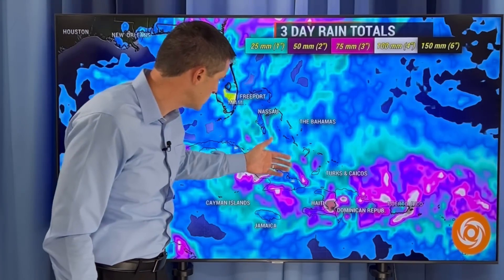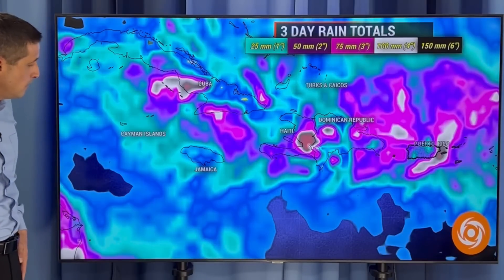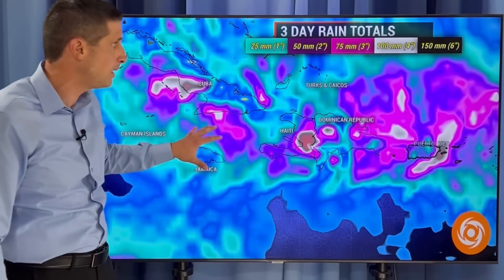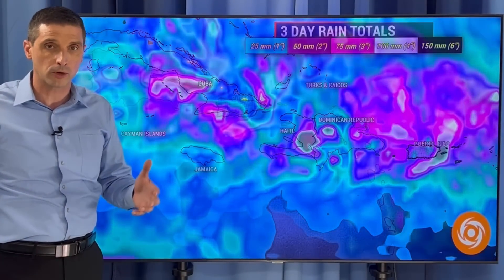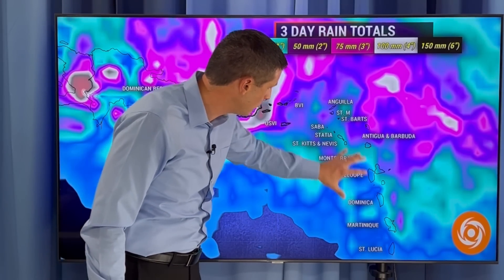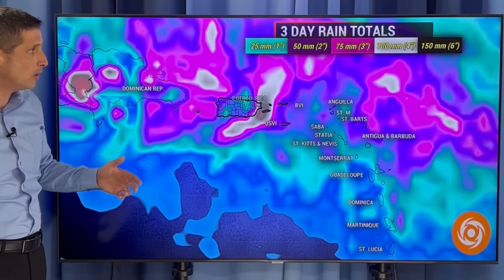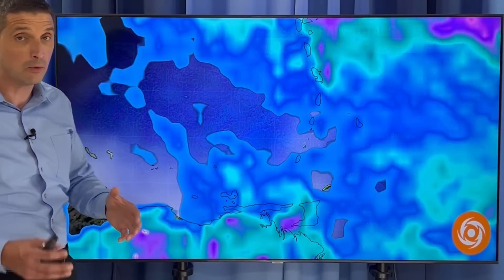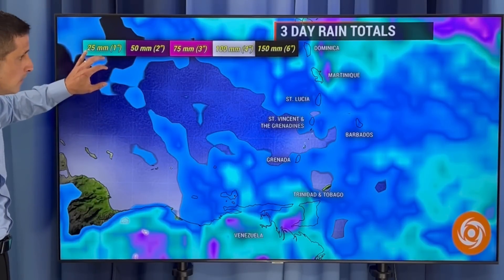In the short term, not as much across the Bahamas — scattered storms possible. Cuba, Jamaica, Cayman Islands could get one or two. But for a three-day rain total, we are going to get some spots of 100 millimeters or four inches of rain. Dominican Republic, Puerto Rico, parts of the British and U.S. Virgin Islands — that could lead to some flooding. We had some rain last night in Gwila and St. Barts. We could get 50 millimeters or two inches of rain. Antigua, Barbuda, Dominica — we've already picked up some rain — could get an additional at least 25 millimeters.